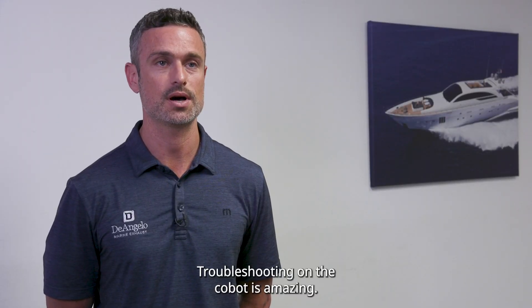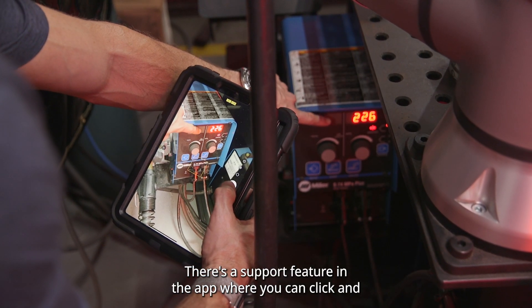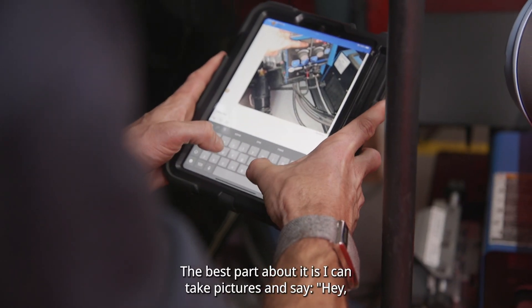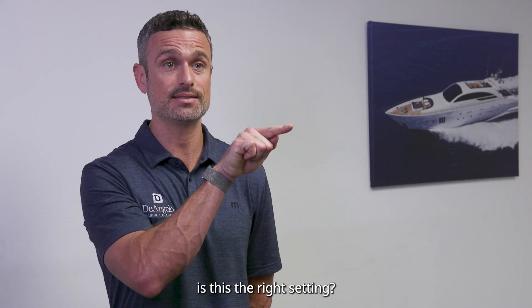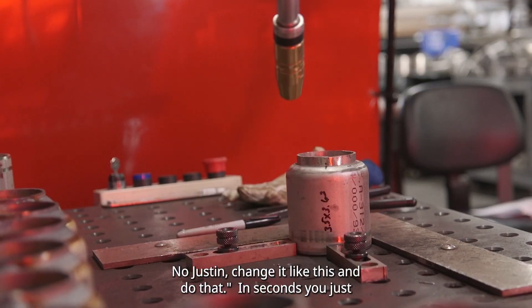Troubleshooting on the Cobot is amazing. There's a support feature in the app where you can click and get somebody on the line within seconds. The best part is I can take pictures and send them and say, 'Is this the right setting?' And they'll say, 'No, Justin — change it like this and do that.'